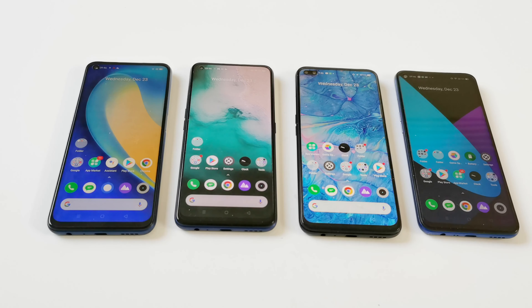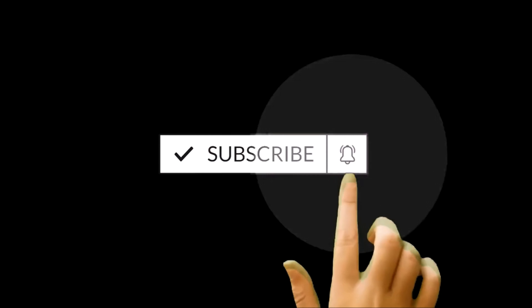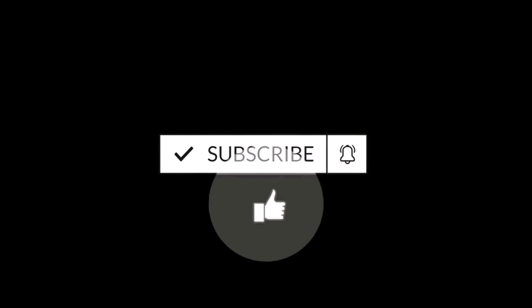Realme 7 5G got Mediatek Dimensity 800U processor. Realme 7 Pro and Realme 6 Pro got Qualcomm Snapdragon 720G processor, and Realme 6 got Helio G90T processor. In this video we are going to see how much difference we get in terms of performance and benchmarking score depending on their hardware specs.